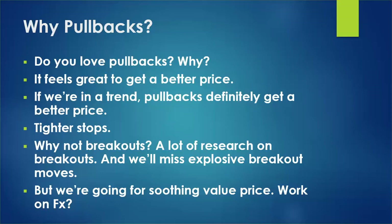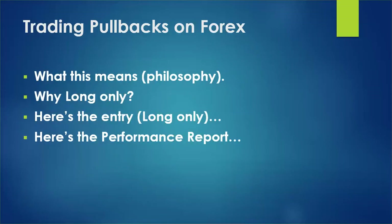Let's see if pullbacks work before we say breakouts are the way. Let's go for that soothing value price — I love it when it drifts down to my level — and see if it works on FX. What does it mean to trade pullbacks? It gives us a better entry, a better chance to have a stop at a recent low, and therefore less drawdown. If we know where something is going, it makes 100% sense to trade on pullbacks philosophically.